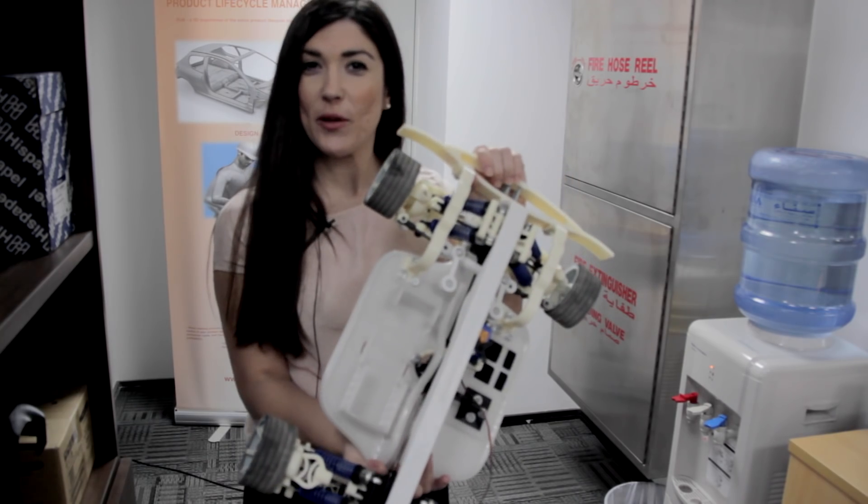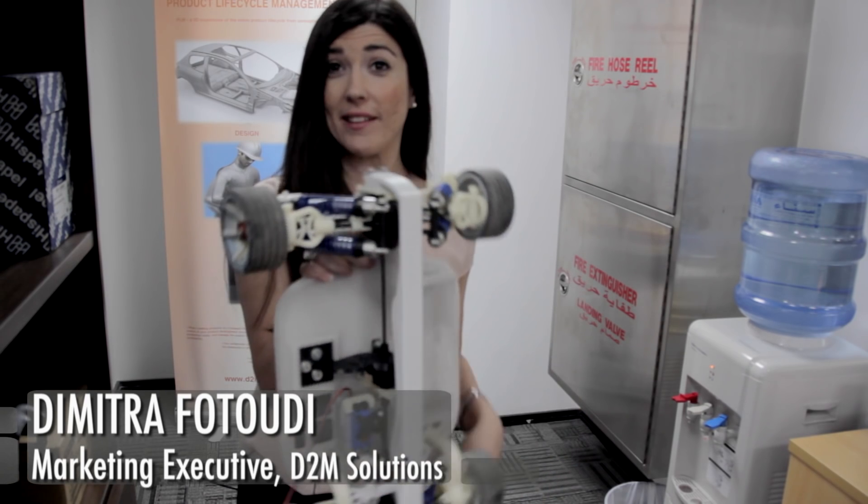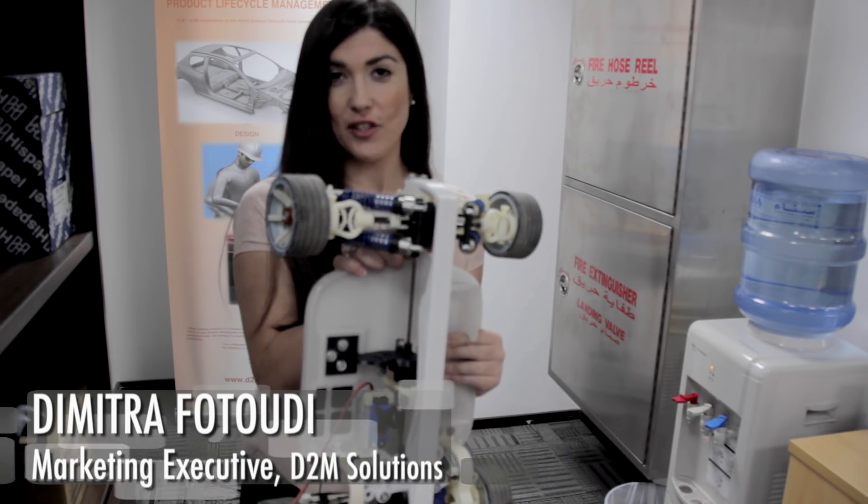In order to optimise really the way that they do things so that they can become a lot more efficient in their operations. Here I want to present you an initiative of D2M Solutions — it's a car, a 3D printed car, a fully functional model.